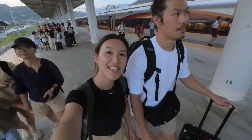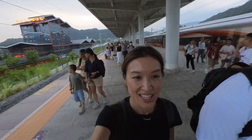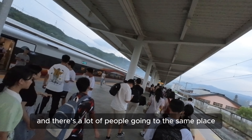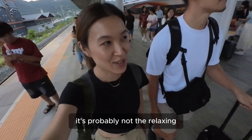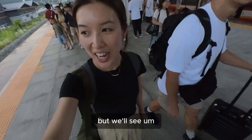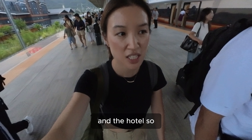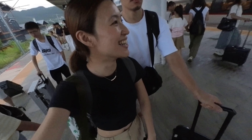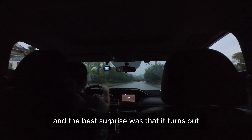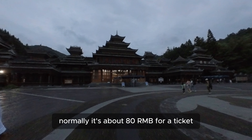We finally made it to our destination. It's already feeling very cultural and there are a lot of people going to the same place — probably not the relaxing weekend we were hoping for, but we'll see. We're going to get picked up by the hotel and taken straight to the village. The car ride from the station only takes about 10 minutes, and the best surprise was that Hong Kong residents can enter the village for free until the end of the year — normally it's about 80 RMB for a ticket.